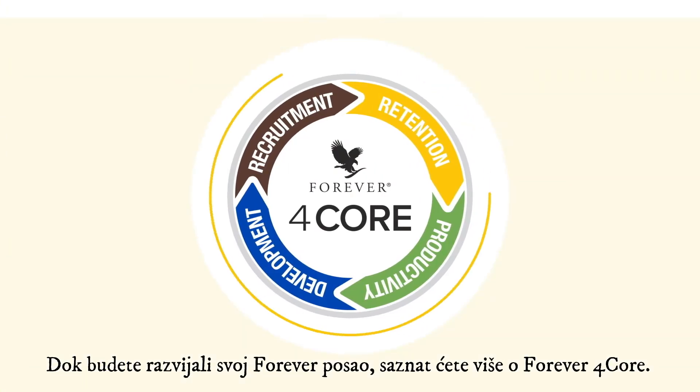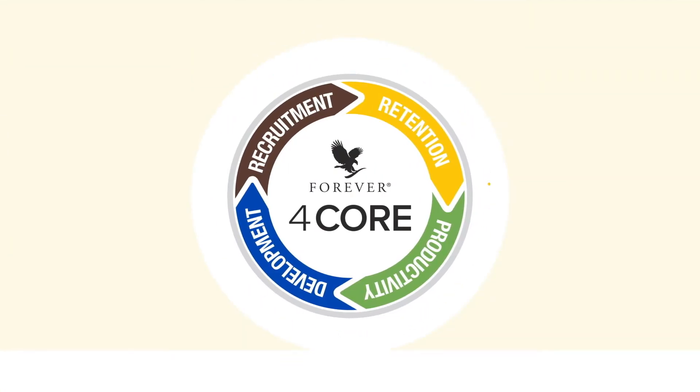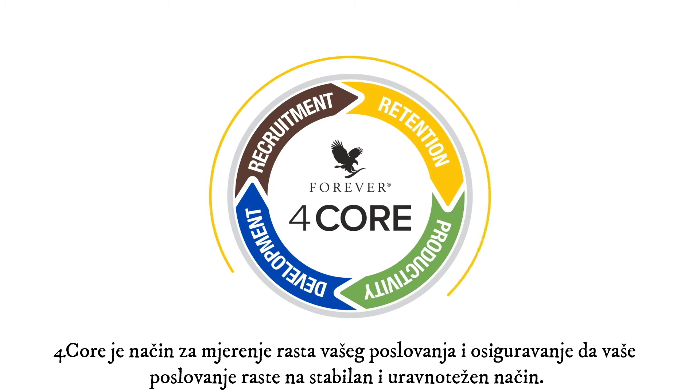As you grow your Forever business, you will learn more about Forever's 4Core. 4Core is a way to measure your business growth and ensure that your business is growing in a stable, balanced way.